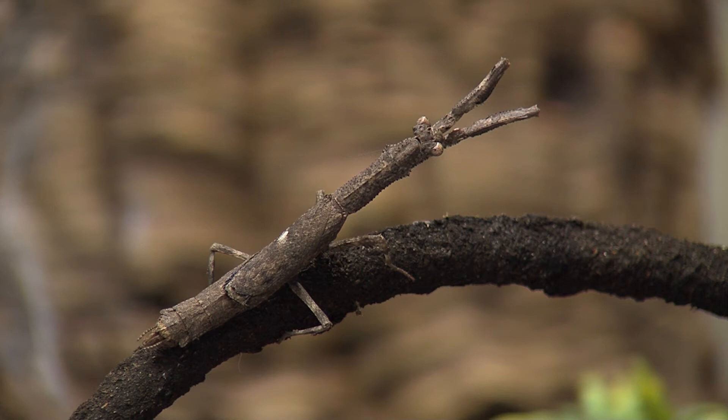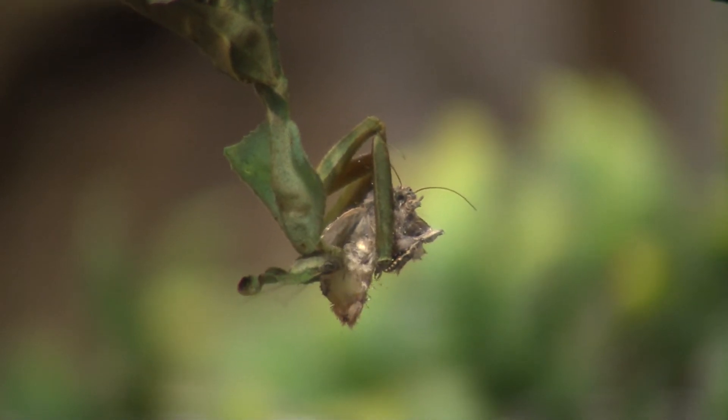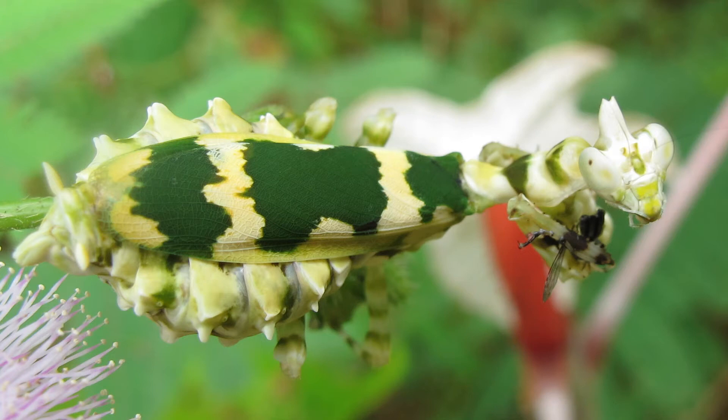Praying mantises are very diverse in their appearance, which allows them to mimic everything from dead leaves to flowers. This not only helps them to avoid predators, but also enables them to catch unsuspecting prey that may mistake the mantis for something harmless.